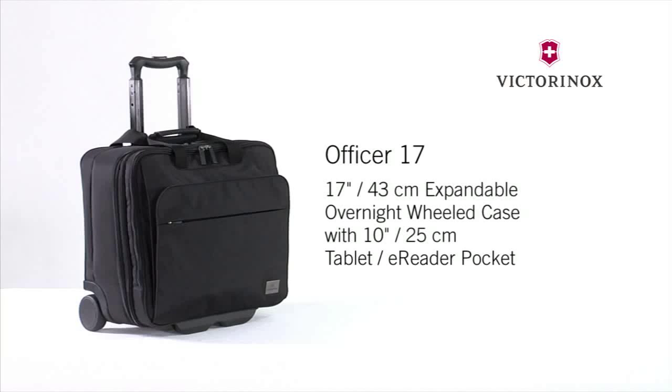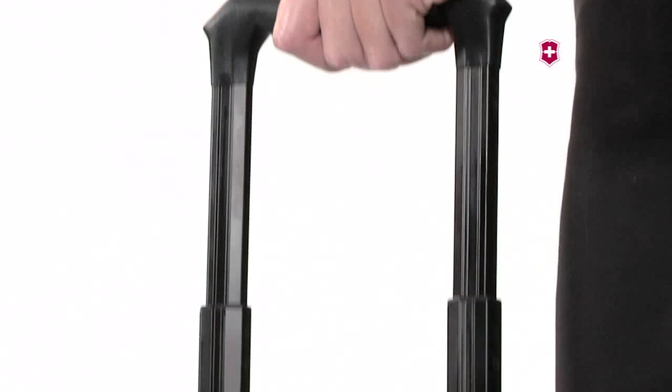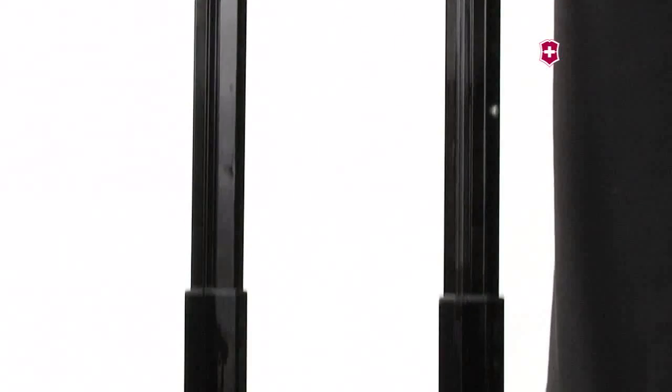The Officer 17 is perfect for an overnight business trip or a long day at the office. This business case features a one-touch dual-trolley handle system composed of aircraft-grade aluminum, which delivers superior strength with little weight.